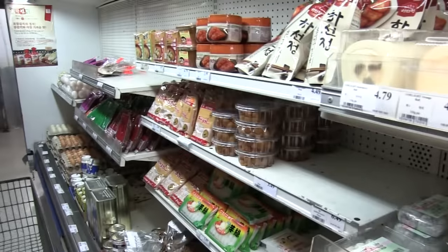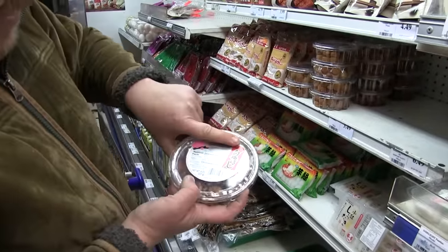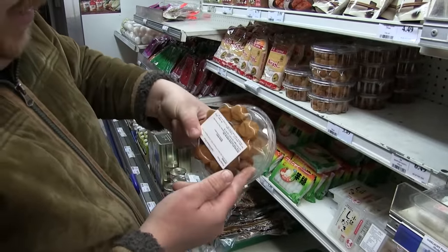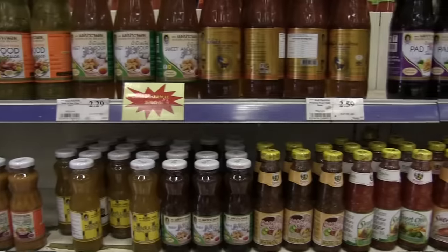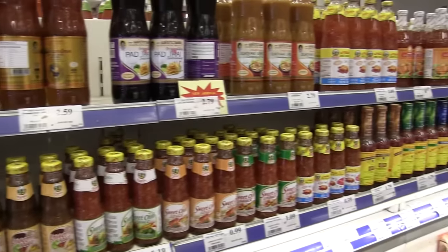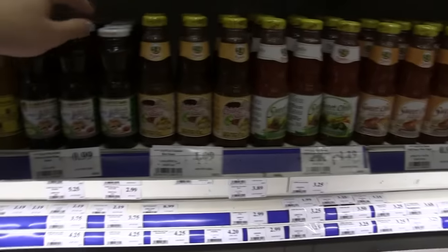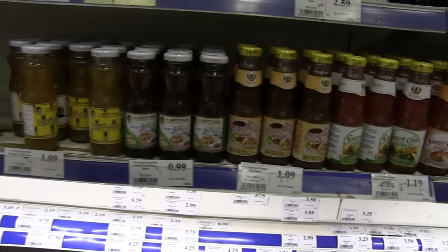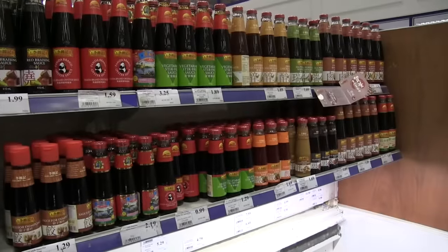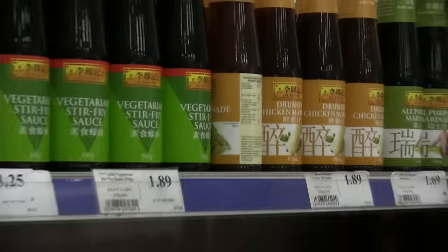We've got pickled plums there, which sounds, to be honest, absolutely awful — not for me. There's a load of sweet and sour sauces, Thai seasoning, something interesting like chicken rice sauce. Sweet and sour plum. A load of interesting sauces here — we've got drunken chicken marinade, which sounds pretty interesting, and braising sauce.